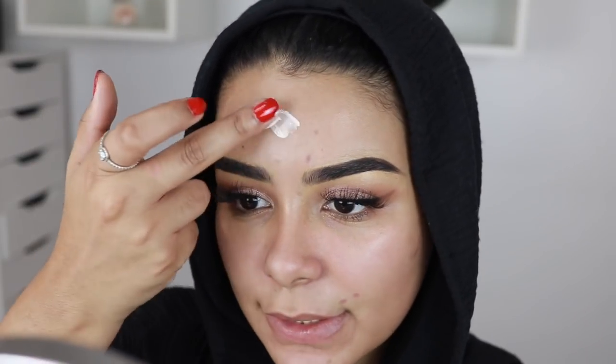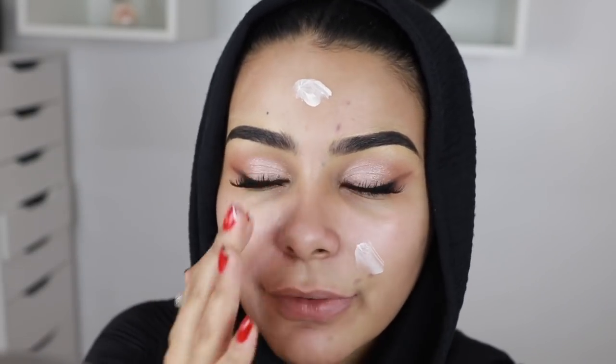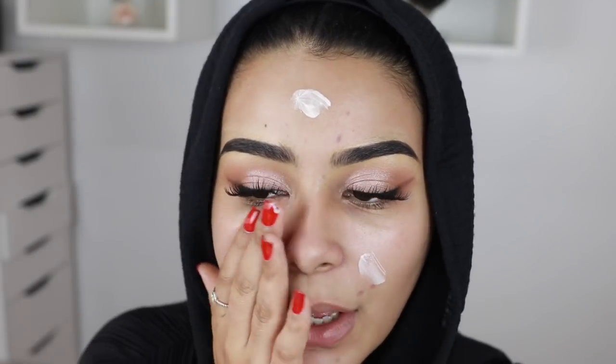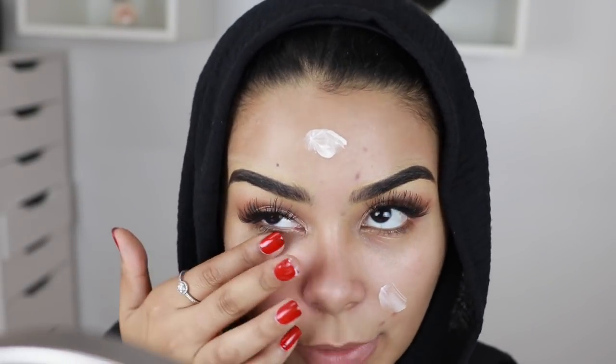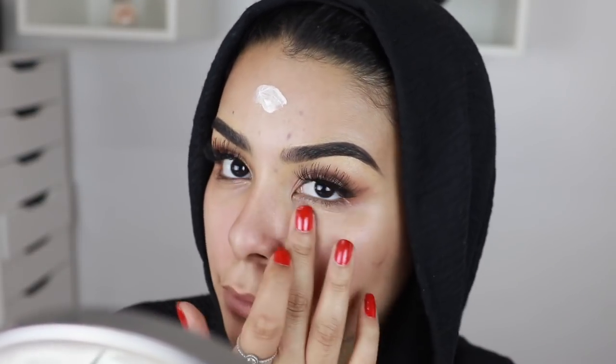It doesn't have a scent which I appreciate a lot, because too much scent in makeup products really puts me off. Now I'm super excited to try this foundation - however, I'm a bit nervous as well. A friend of mine bought it this morning and it gave her the worst reaction, her skin literally went all red. She has quite sensitive skin. I hope my skin does not react to this foundation. Oh my god, this primer feels amazing - it feels like silk on my skin.